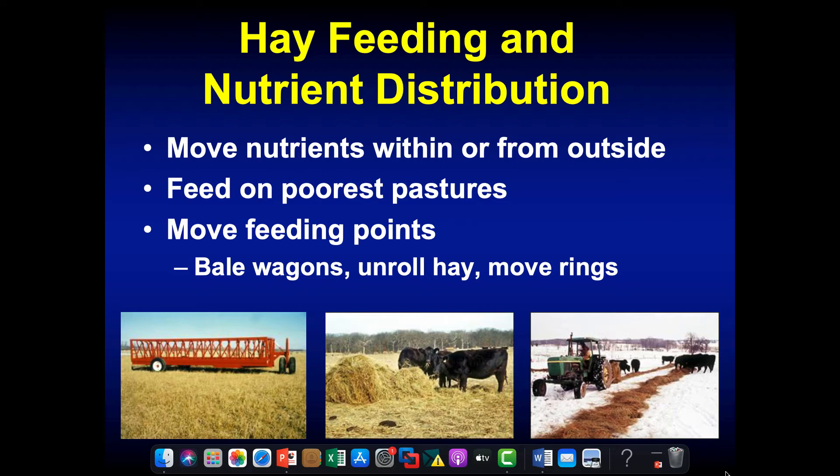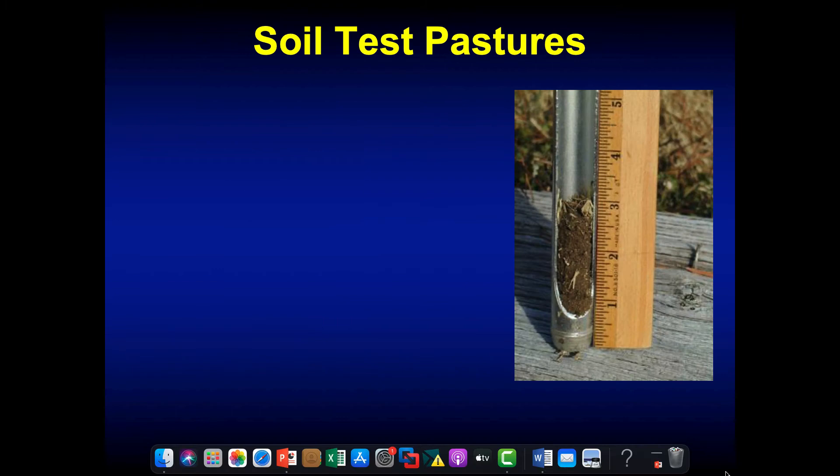If I was on an old dairy, most of my nutrients would be around the barn where the animals were. So I can produce hay there if I have high levels of phosphorus and potassium, move it to the back of the farm and feed it on the hillslopes in the wintertime, and transfer those nutrients from one part of the farm to the other.